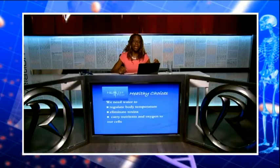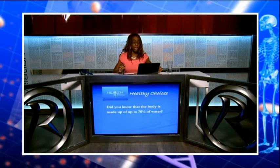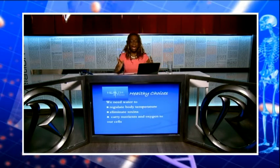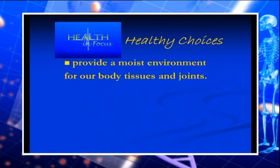Water — whatever language you speak, the body is made up of up to 70% water. We need water for digestion, release of waste matter, regulating body temperature, carrying nutrients, and just about everything in the body.